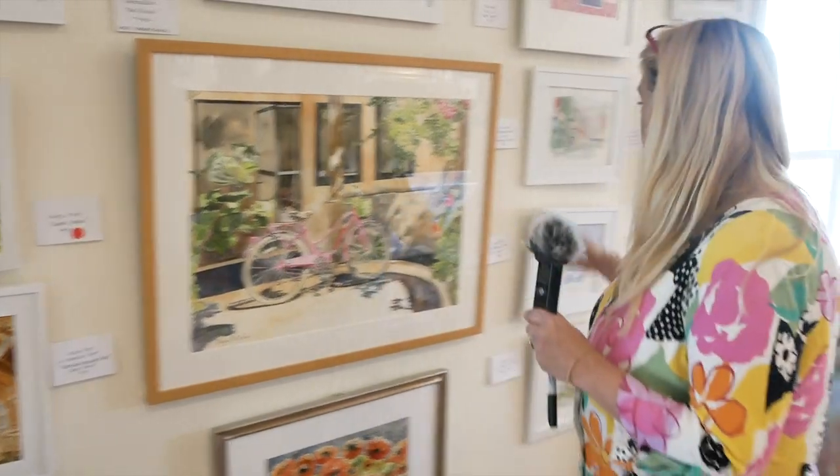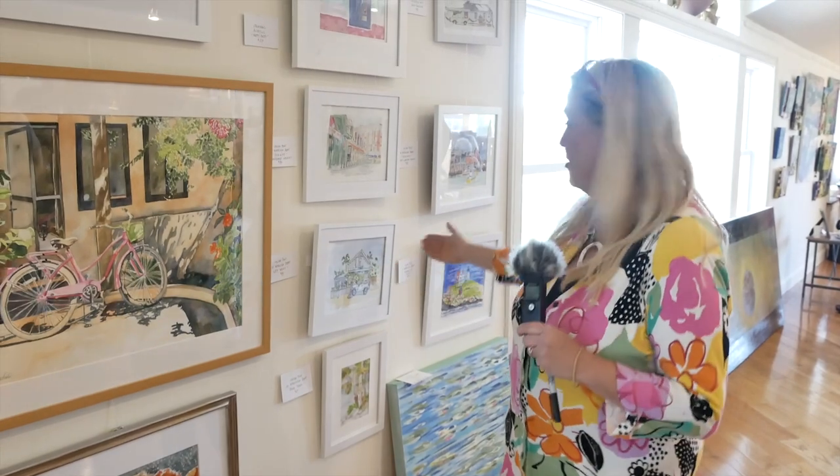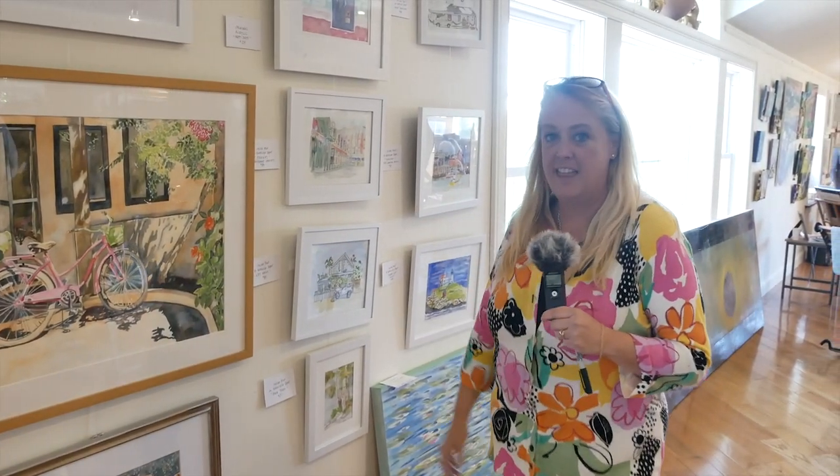I do watercolors, and I also have mixed media, and I have acrylics, and I go from flowers from my garden to my travels. When I'm traveling — here's Fenway Park or Rockport — and when I'm in Key West, I get my ideas from my travels.